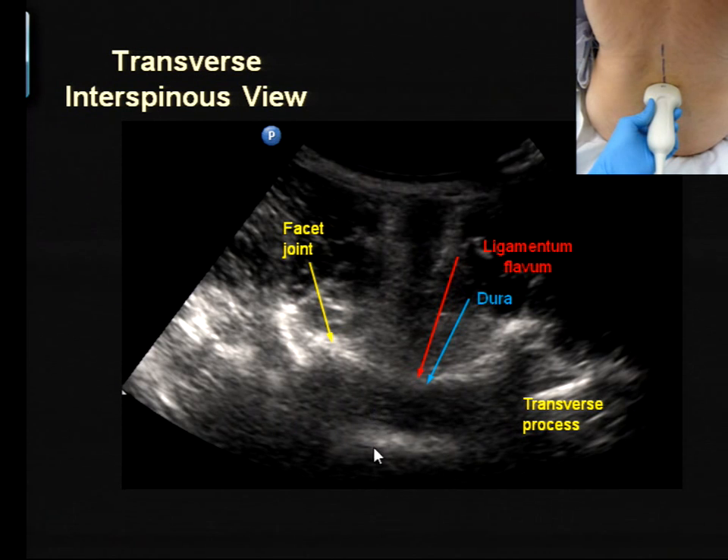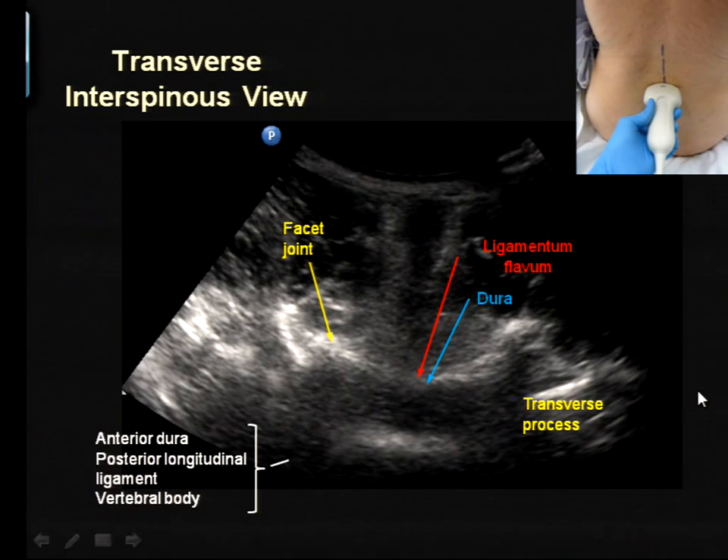The articular and transverse processes are useful landmarks when the smile sign lines are indistinct, because if you see them you're pretty close to where you should be for the interlaminar space. The most obvious landmark is the anterior complex of dura, PLL, and vertebral body at the bottom. The intrathecal space is the black space above. Ligamentum flavum and dura in the transverse view are sometimes not very visible due to attenuation from the ligaments, but the anterior complex is what you consistently see.